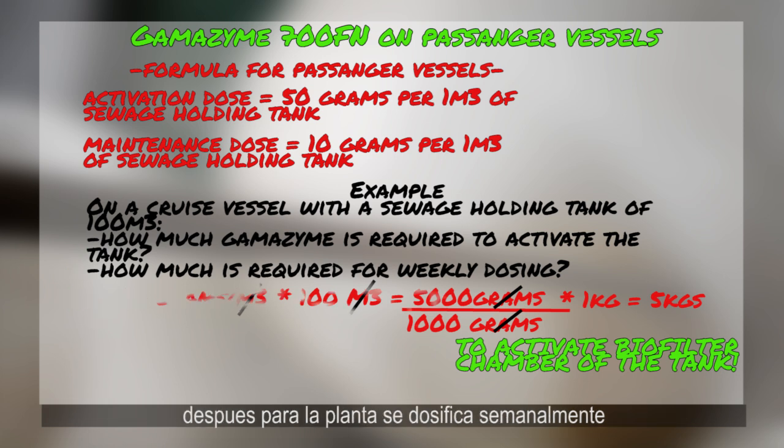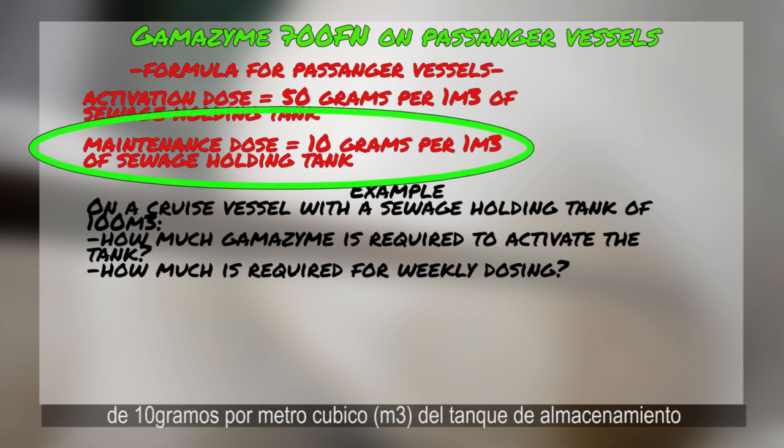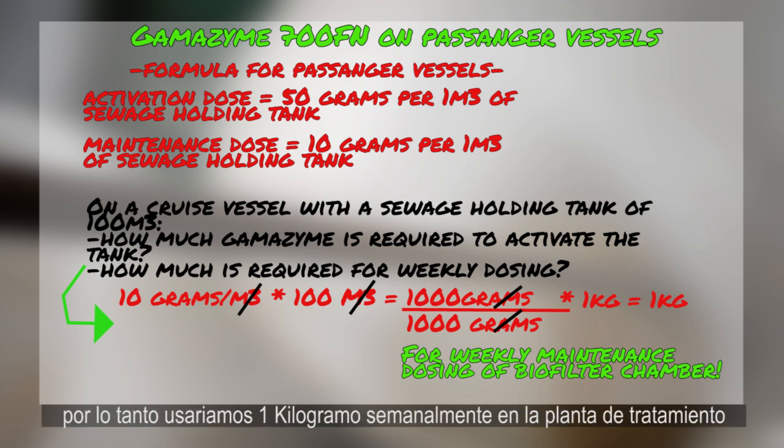Afterwards, for the plant, we would do weekly doses of 10 grams per cubic meter times 100 for the size of the tank, then divide by 1,000 to reach kilograms. So every week we would use 1 kilogram on the sewage plant.